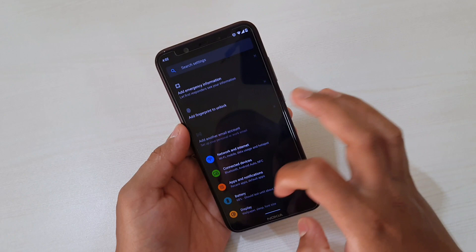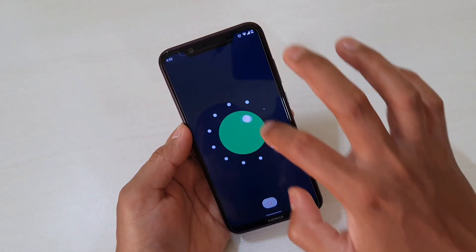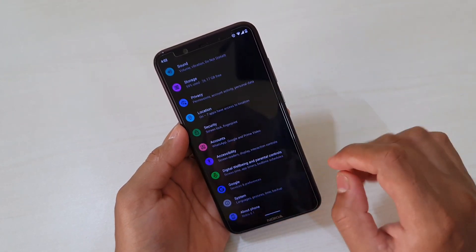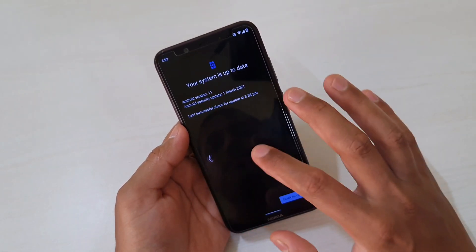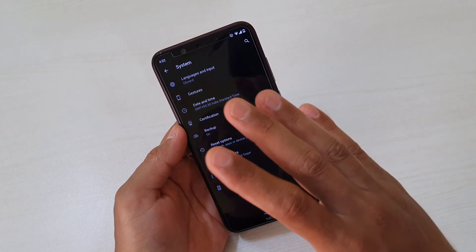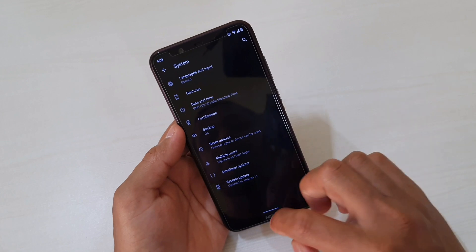I've already updated my device. If you go to Settings, then About Phone, you can see Android Version 11. You have to tap on it multiple times to see the number 11. If you haven't received the update yet, go to System, then Advanced, then System Update and check for the update. It may take some time as it is rolling out in stages, so have patience.